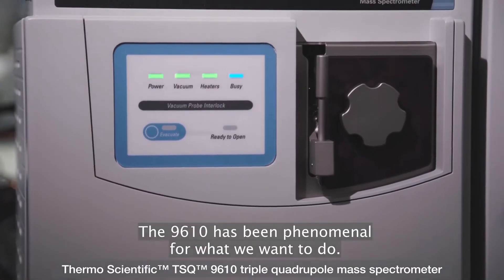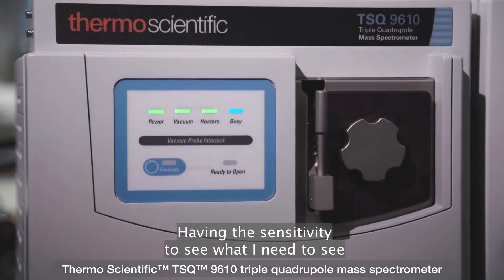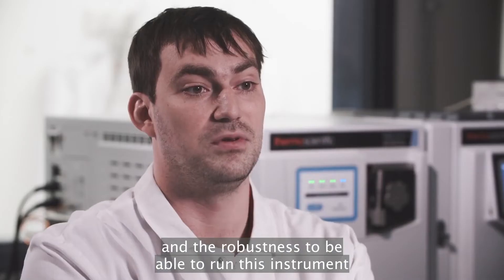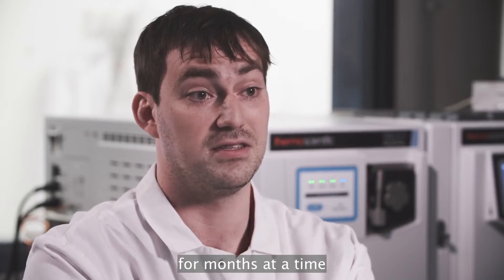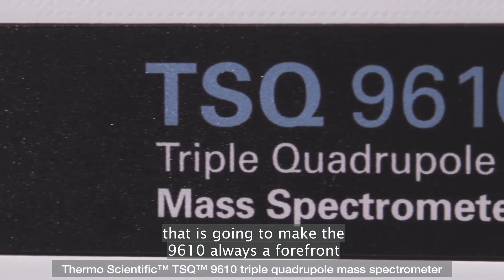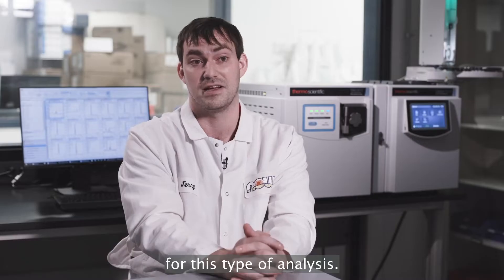The 9610 has been phenomenal for what we want to do. Having the sensitivity to see what I need to see and the robustness to be able to run this instrument for months at a time — that is going to make the 9610 always a forefront in selection for a new instrument for this type of analysis.